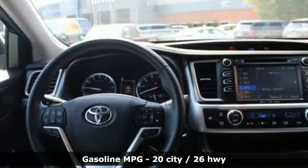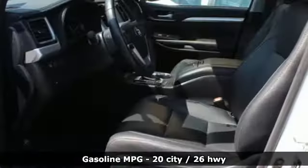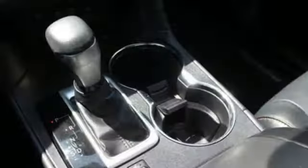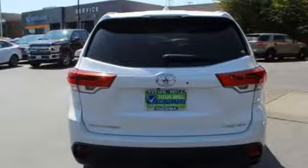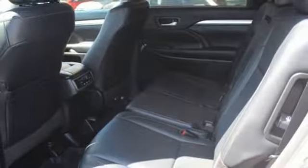Features include streaming audio, wireless phone connectivity, front heated leather bucket seats, auto dimming rear view mirror, push button start, dual zone climate control, V6 engine, express open and closed sliding and tilting sunroof, gas pressurized shocks, and power heated mirrors.